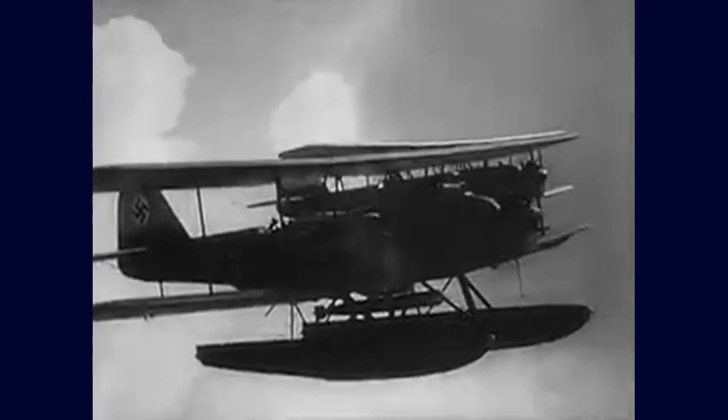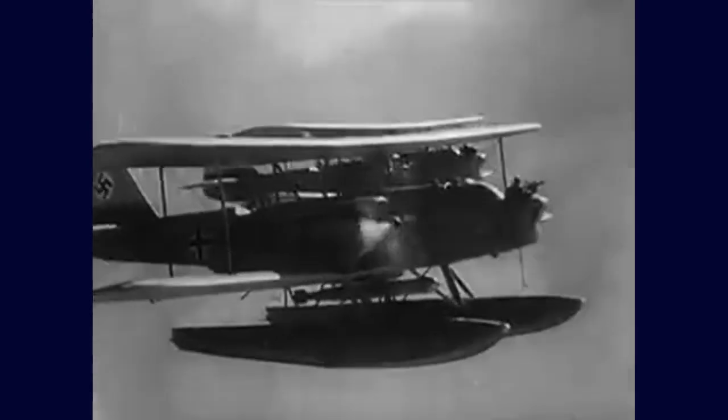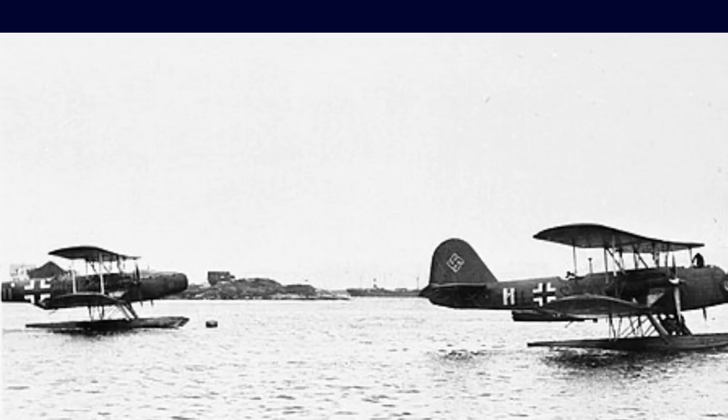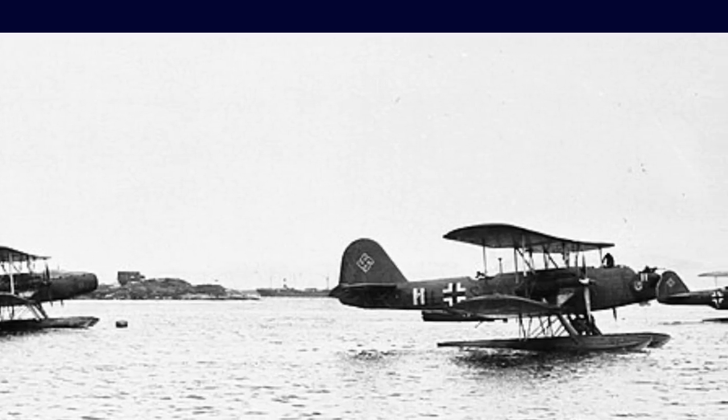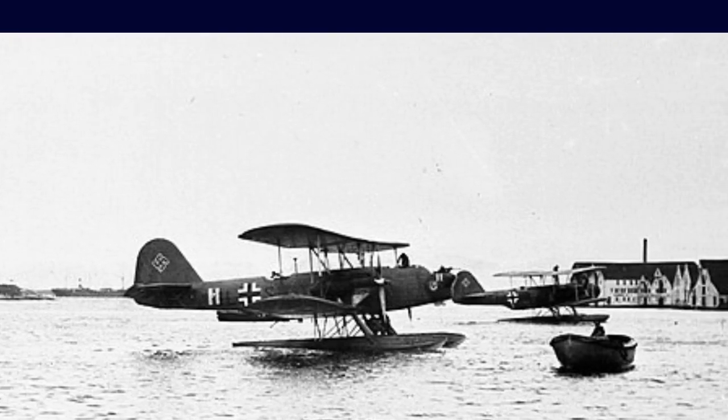Back in 1930, Heinkel began development of a new twin-engine biplane, presented as civilian but secretly intended for the German Navy. The Heinkel He59, which went into production in 1935, was conceived as a seaplane for attack and reconnaissance, but proved versatile and adaptable in many situations.